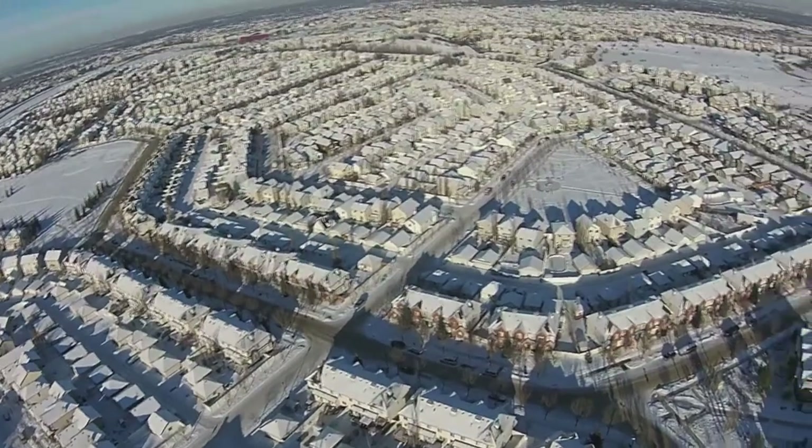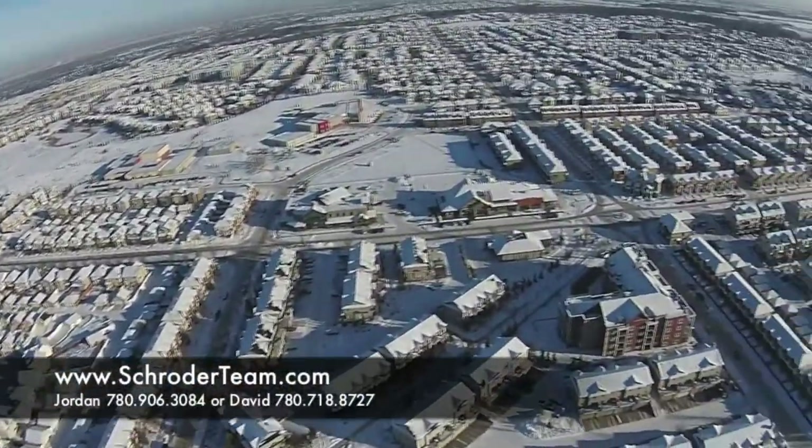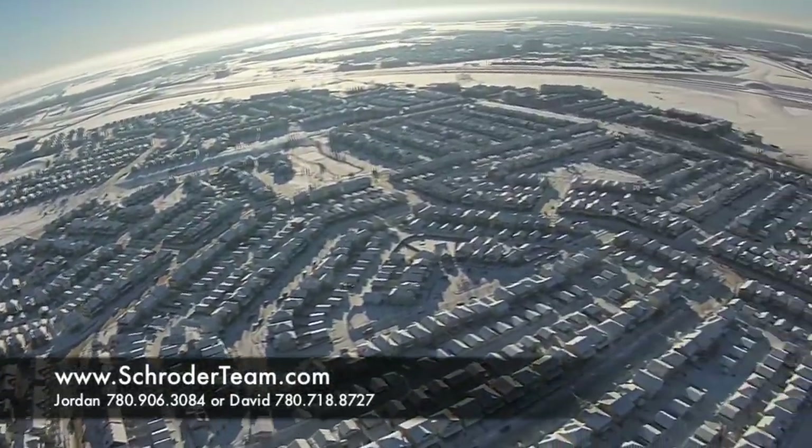Just minutes away, the Currents of Windermere offers numerous big box stores, restaurants, theaters, and much more. The Anthony Henday is close enough to be handy, but not too close to be noisy. Visit SchroederTeam.com for more listing details, or call us today to book a showing.